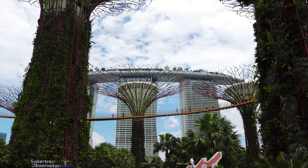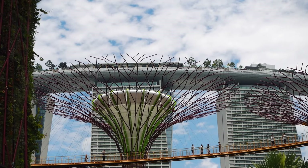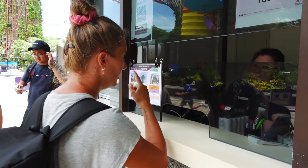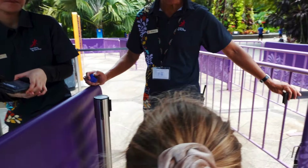And behind there you can see that's the famous hotel. So at the top there's the world's longest infinity pool — you can't see it from here, obviously, but that's where it is. Skyway for two adults and two kids. We found a ticket counter. It's 14 per adult and 10 per kid, so we're going to make our way up to the OCBC Skyway and check out the views.